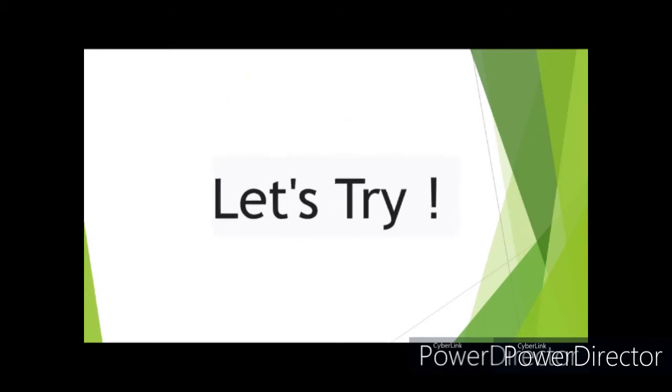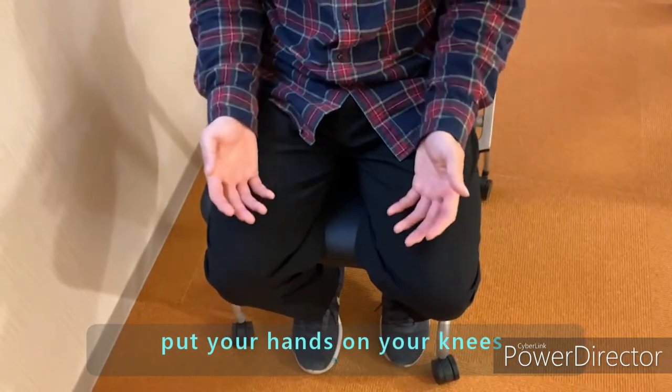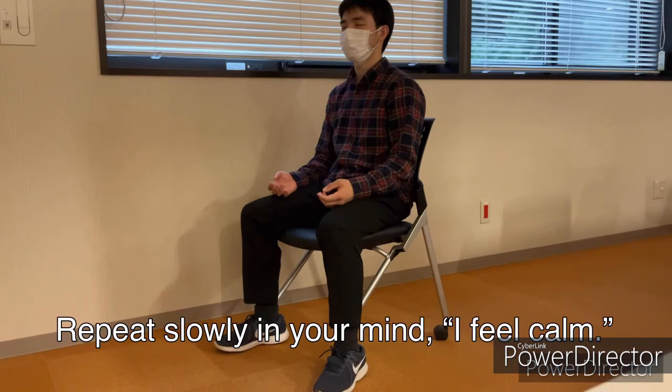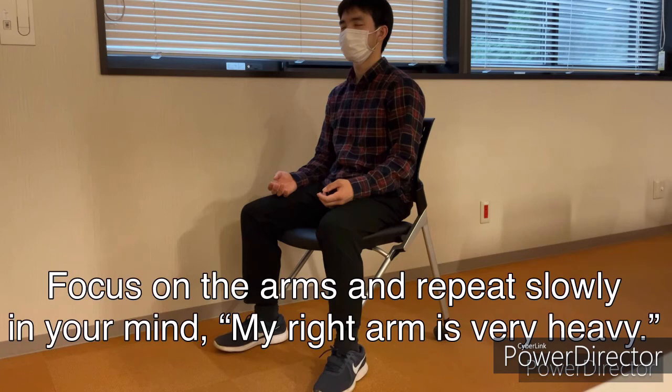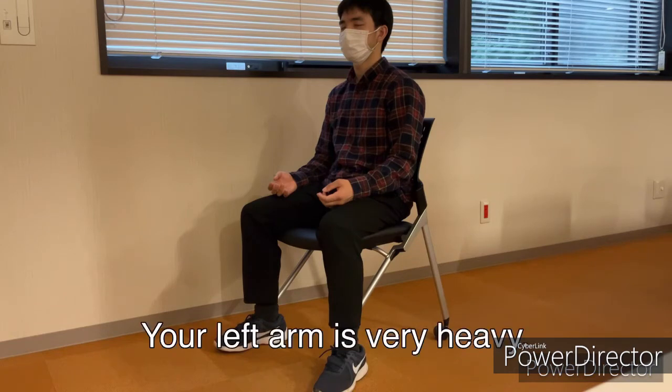Let's try. Open your feet and put your hands on your knees. Close your eyes. Repeat slowly in your mind: I feel calm. Focus on the arms and repeat slowly in your mind: my right arm is very heavy. Your left arm is very heavy.